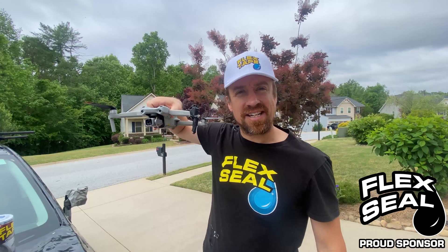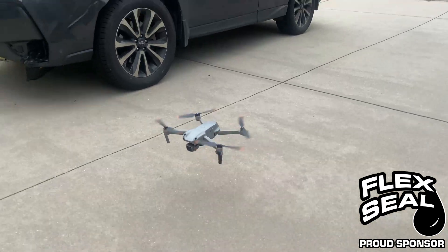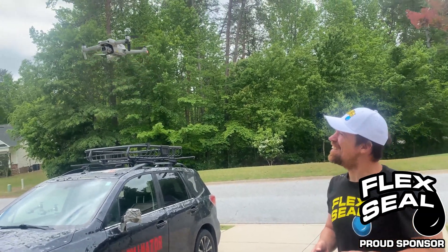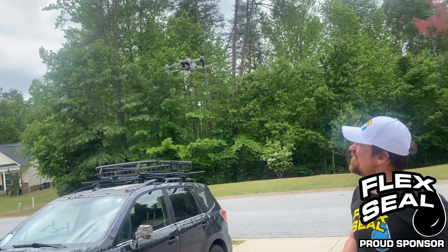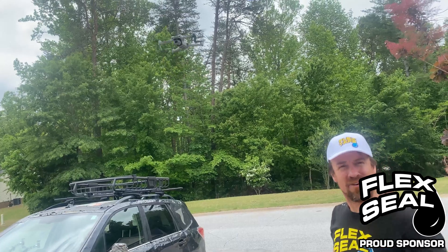Never stop flexing. The Dominator drone landing gear and takeoff gear is fixed, and I am ready to fly again. It works beautifully — we are ready to fly. Look at that beautiful landing gear. The Dominator drone is airborne once again.